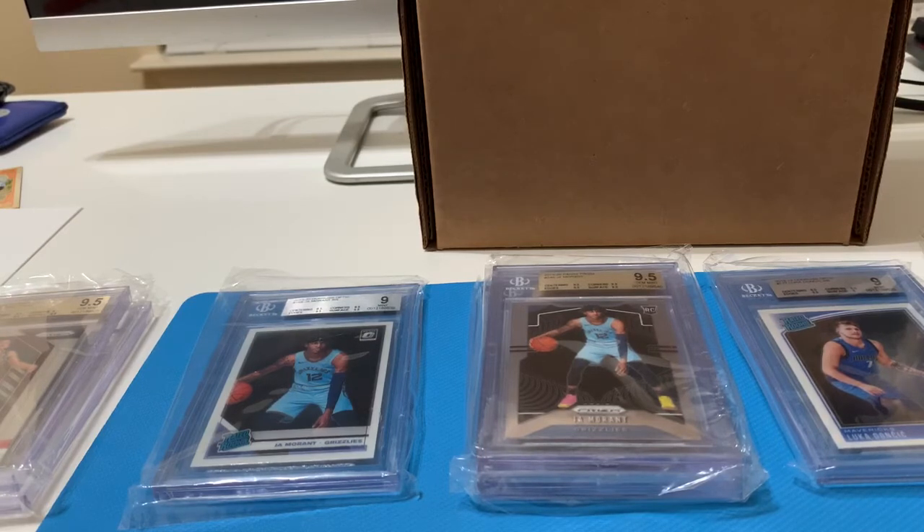I also have a few other videos I'm going to be working on — opening up some of this year's Bowman retail, I have some more mail day reviews, and then some other box openings coming up as well.